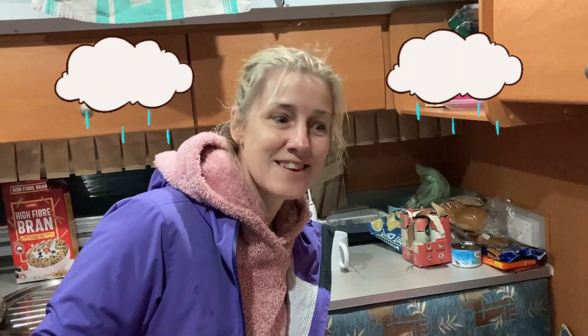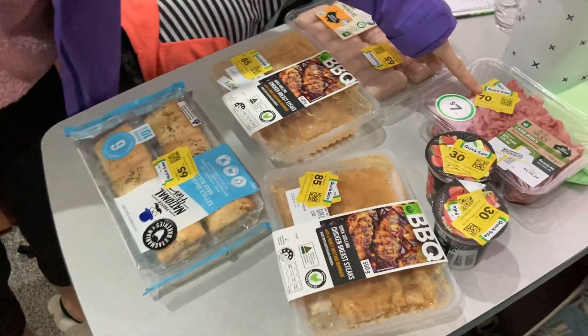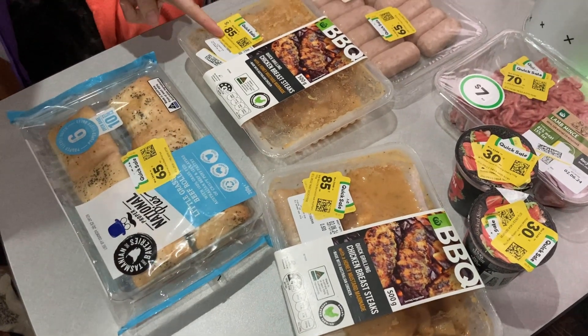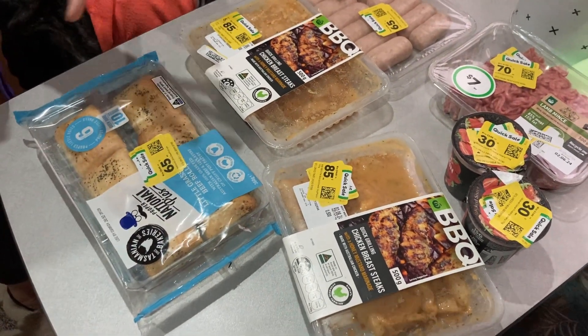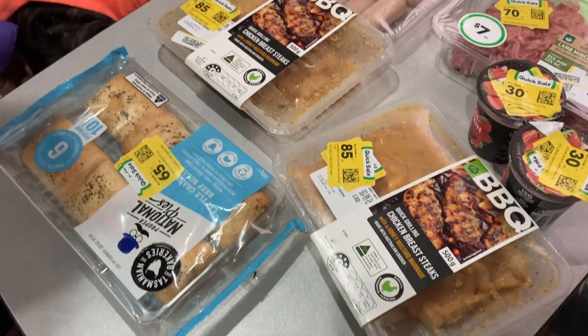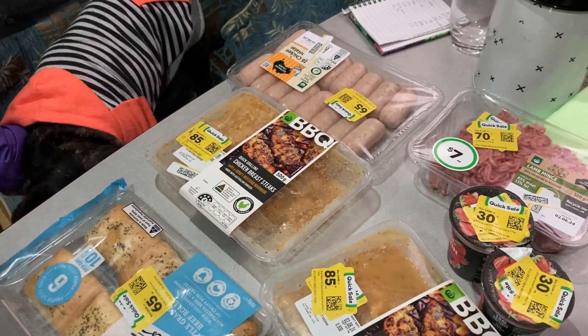Just popped into Woolworths at the best time — last minute on a Sunday because everything was reduced. I got a packet of mince for 70 cents, sausages for 65 cents, chicken breasts for 65 cents — just absolute bargain, everything was like 90% off, so stocked up and put it in the freezer.